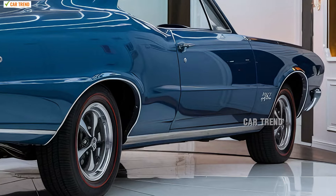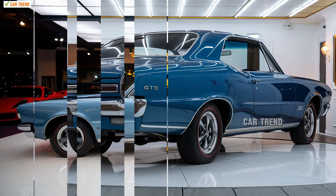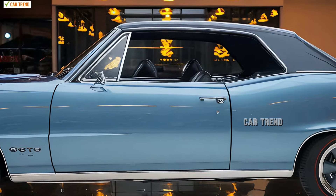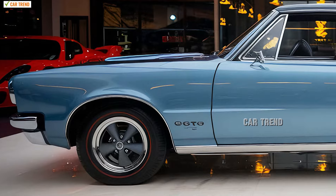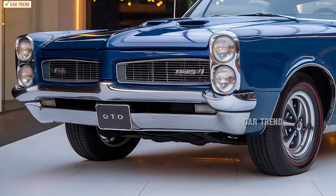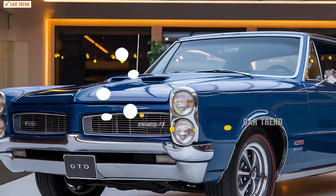In conclusion, the 2025 Pontiac Deux stands as a testament to what the muscle car can be in the modern age. It merges the heart-pounding performance of a traditional muscle car with advanced engineering, safety features, and luxurious touches. It's a car that respects its heritage while embracing the future, offering a driving experience that's as thrilling as it is refined. Whether you're drawn in by its roaring V8, sleek design, or the endless possibilities for customization, the 2025 Deux is built to impress, excite, and embody the spirit of Pontiac in every mile. This isn't just a car — it's a statement on wheels, reminding the world why the Deux is an icon of American muscle and a symbol of freedom on the open road. The 2025 Pontiac Deux doesn't just carry the torch, it reignites it, setting the stage for a new era of muscle cars that honors the past while driving boldly into the future.